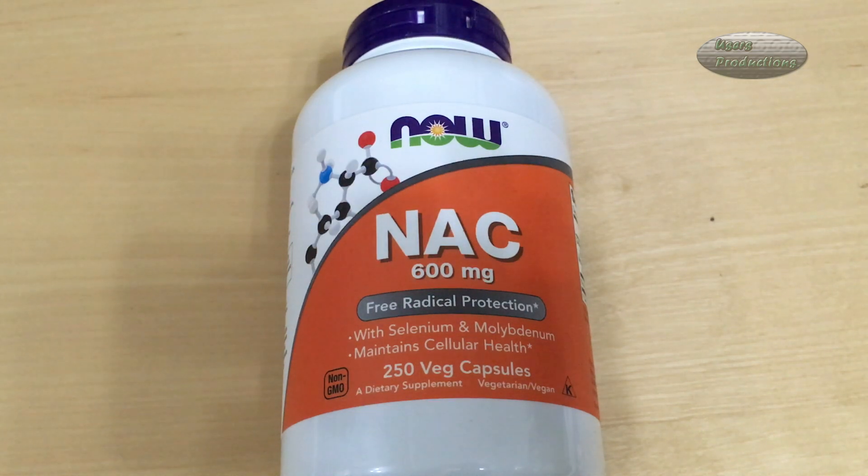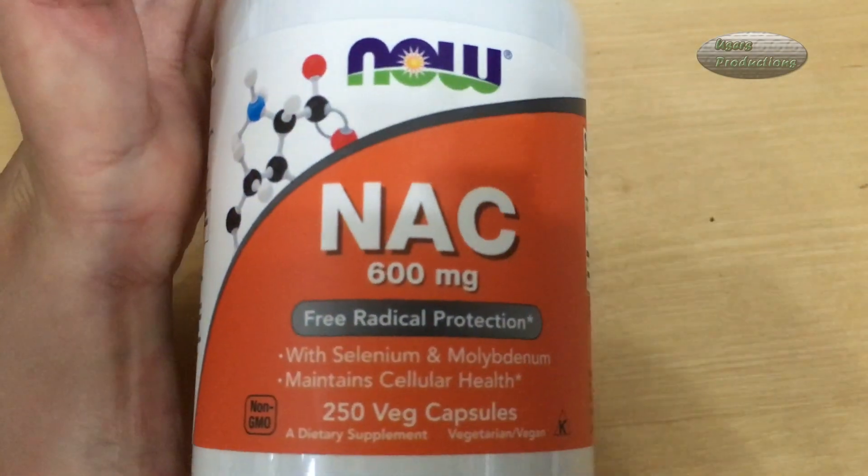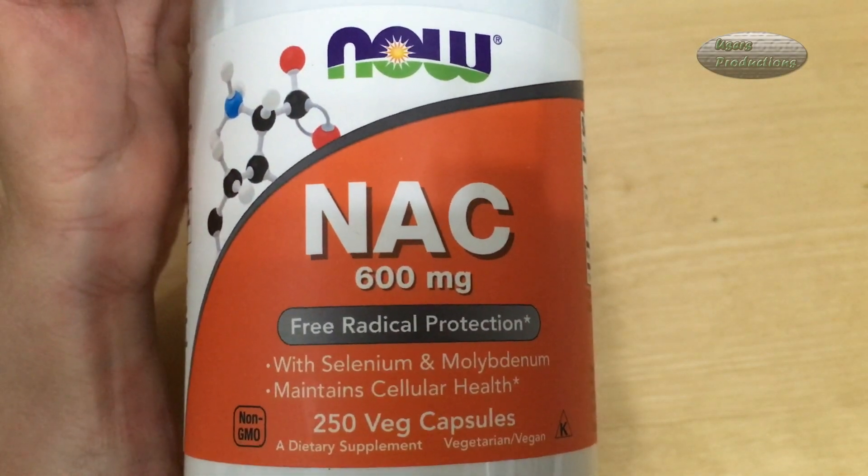NAC and Acetyl Cysteine, Selenium, Molybdenum. NAC 600mg, free radical protection with selenium and molybdenum. Maintains cellular health. 250 veg capsules. A dietary supplement, vegetarian and vegan.